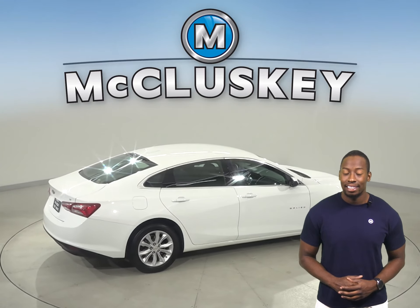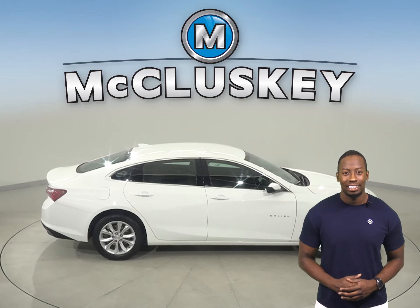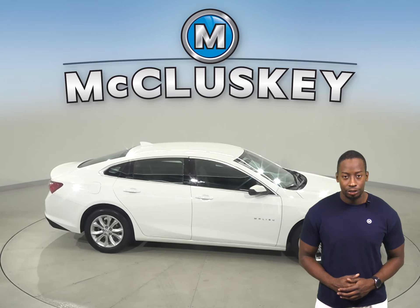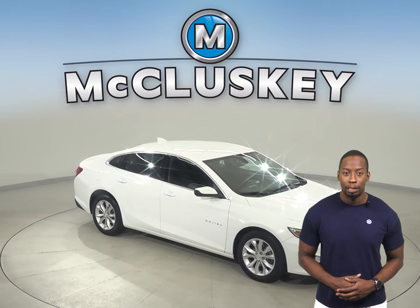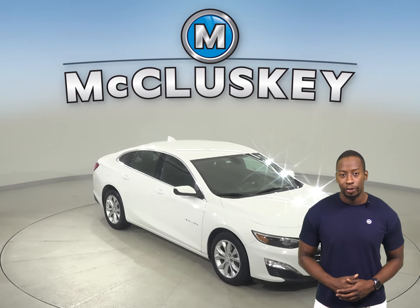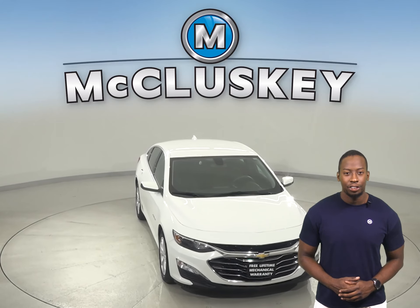Come on down today and take this sleek sedan out on one of our free 48-hour test drives. It's passed our 172-point inspection, so we know it's reliable. Plus if you decide to keep it, we'll keep it covered with our free lifetime warranty for as many years and as many miles as you own it.